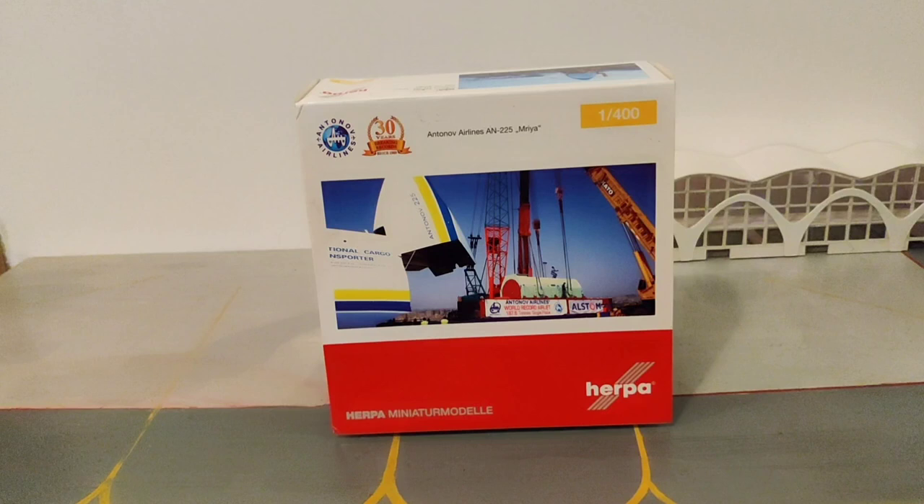This aircraft is designed by the Ukrainian company Antonov Design Bureau. The model I'm going to unbox is made by Herpa in 1:400 scale.